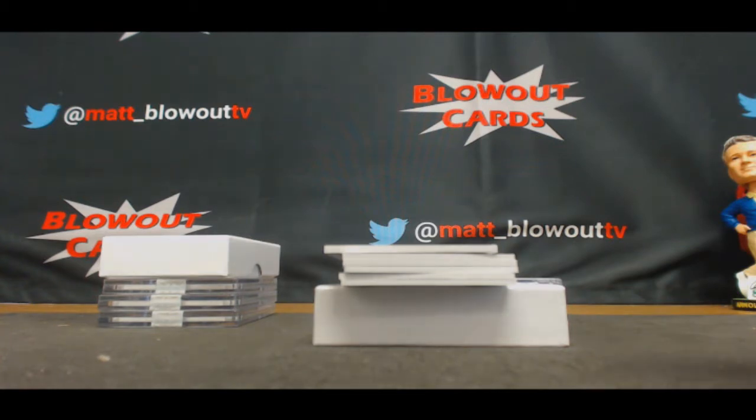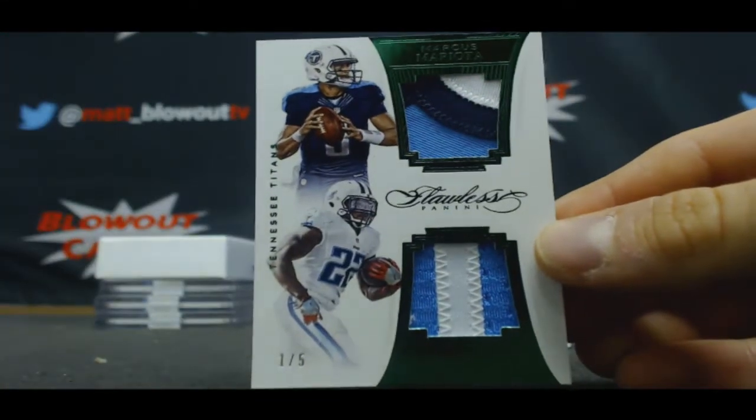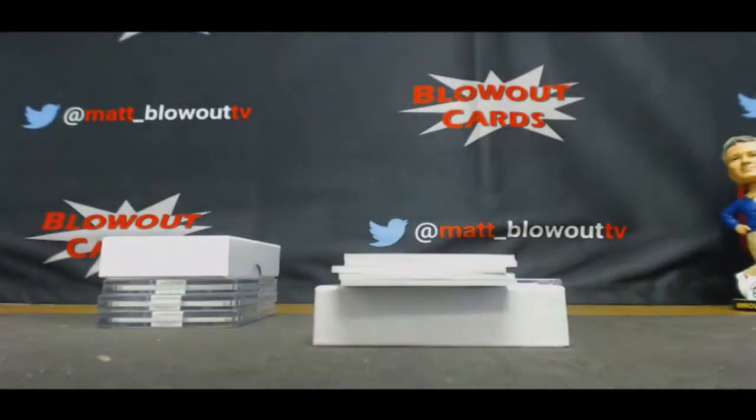This one is for Eric, number two, one of five — dual patch Marcus Mariota and Derrick Henry. It's hot! Just a heads up, we got some Exquisite Golf in. I'm just looking at it — ooh, Exquisite Golf. Yeah, I like it. Alright, okay.